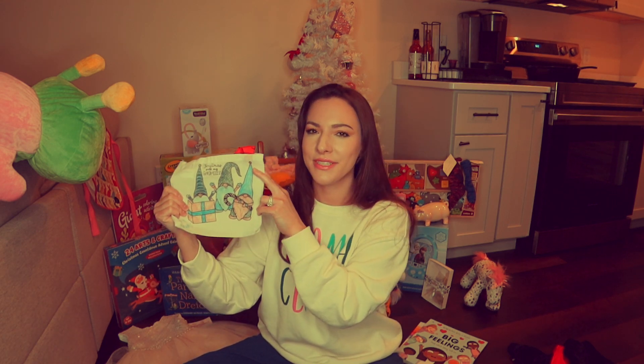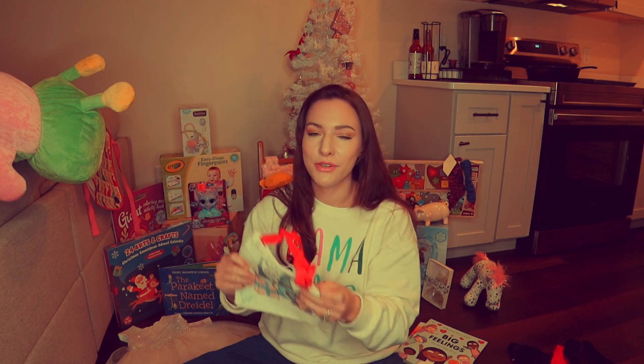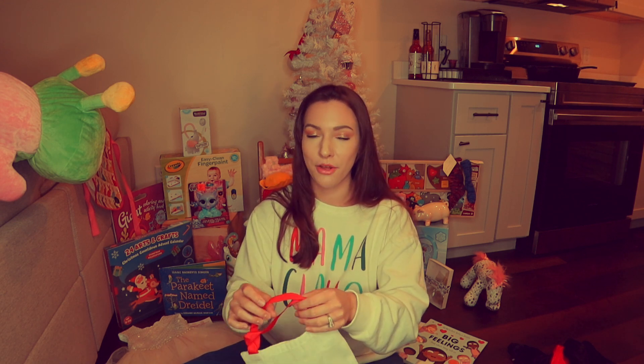This little bag is so special because my grandmother Mimi made it for my daughter. It's wild to think that Rosie's great-grandmother made this for her. Mimi has always been really crafty. I'm definitely going to keep this bag forever — I may actually not let Rosie play with it because I don't want it ruined.